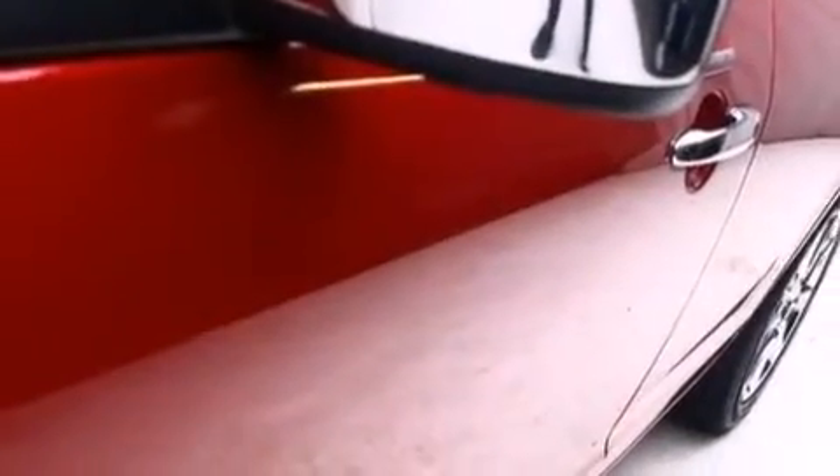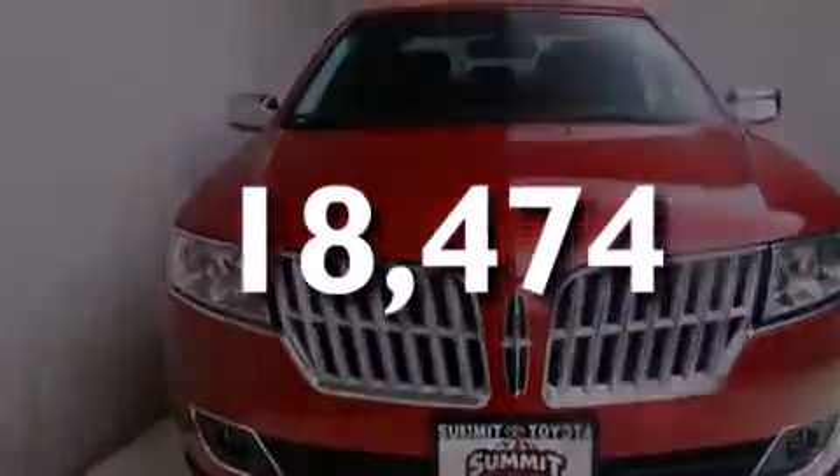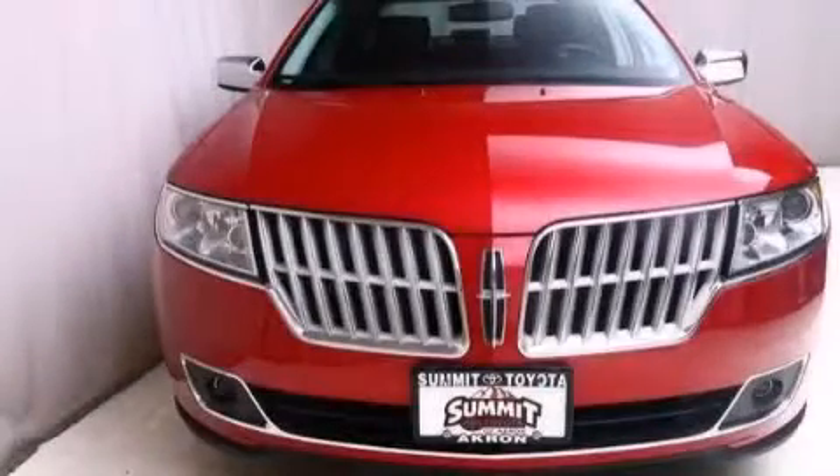Also included are latch-ready child seat anchors, rear seat child-proof door locks, dual power seats, and this vehicle has fewer than 19,000 miles on the odometer. Please call today to reserve this vehicle for a test drive.